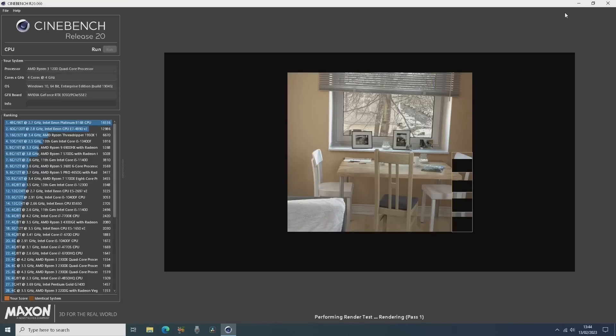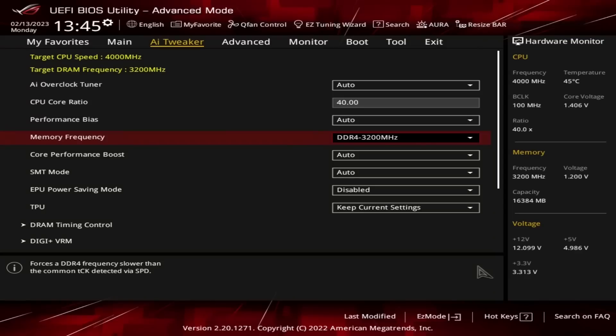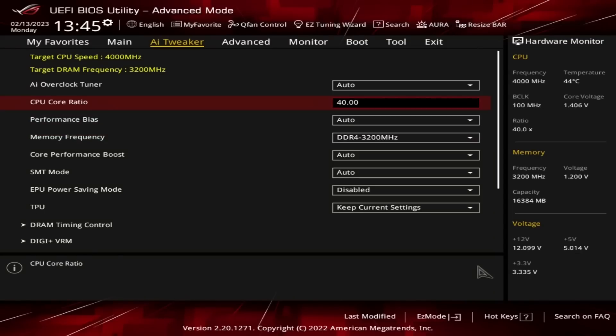I managed to hit 3.9GHz today simply by changing the clock frequency.